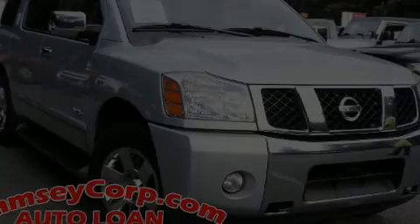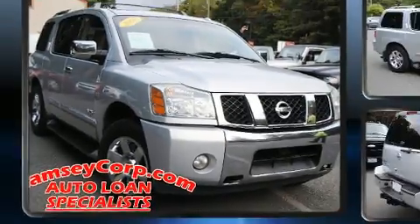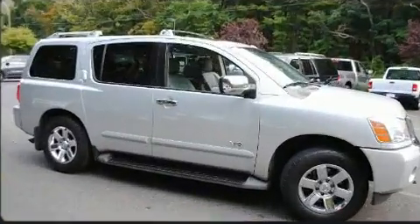Outstanding design defines the 2007 Nissan Armada. It features an automatic transmission, four-wheel drive, and a powerful eight-cylinder engine.